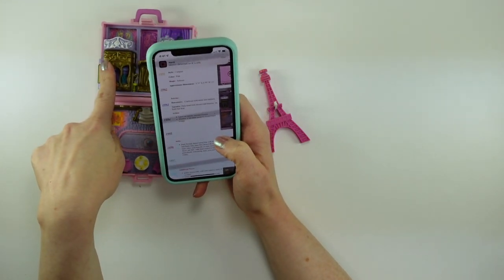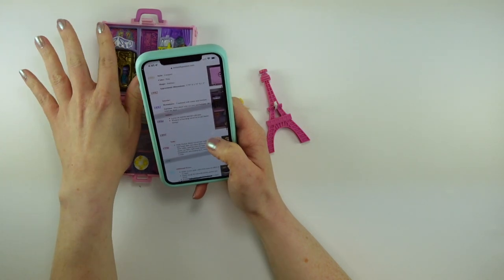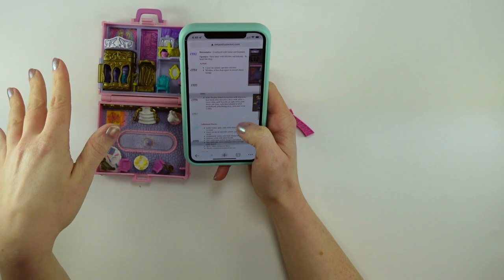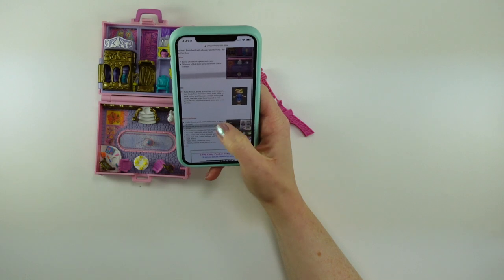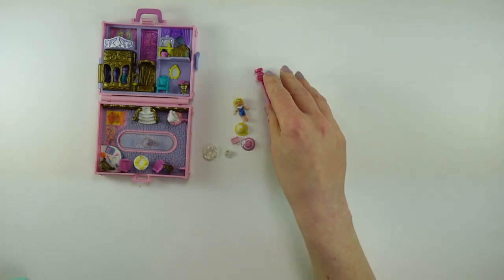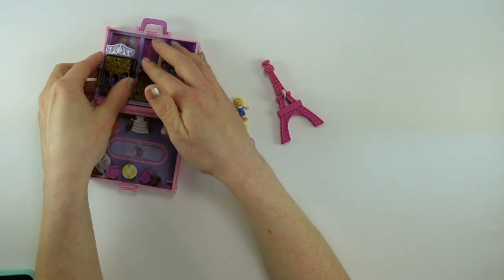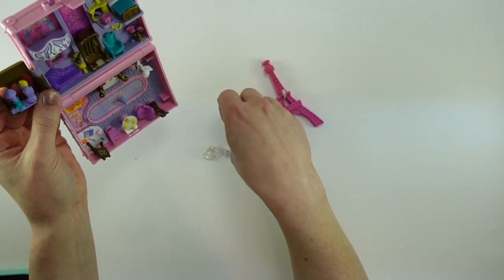Apparently this is supposed to be a hat shop, and this is supposed to be a balcony. This is a hotel. The action items aside from that are that the elevator operates and this window opens. So we haven't missed anything to my knowledge — if I have, just let me know in the comments. But really cute — a hat shop!